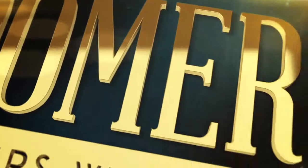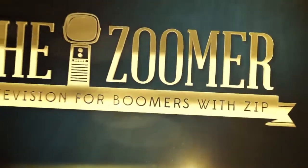From the Zoomerplex in historic Liberty Village, The Zoomer with Marissa Semkew.